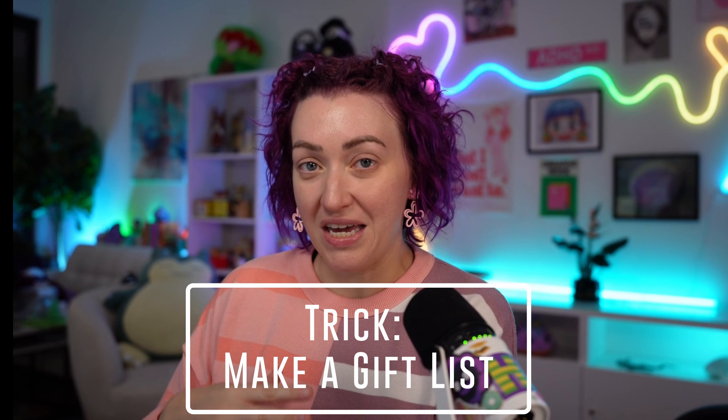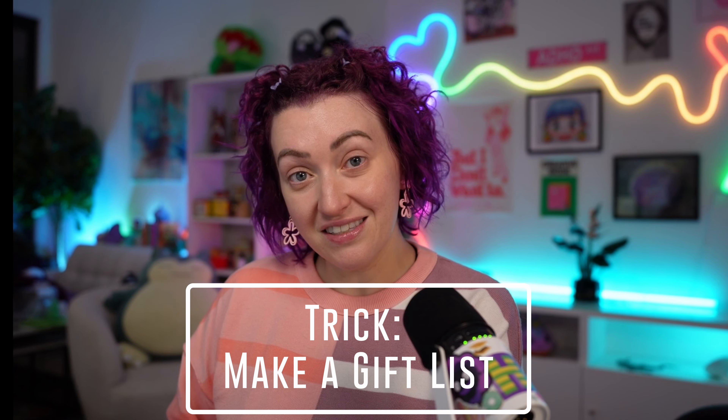This is also a really good idea if you are someone who blanks when it comes to gift giving. I really recommend making a gift list on Amazon — anytime you see something you think somebody might like, just add it to that list. You can always go back and reference it and see if it's still a good idea.